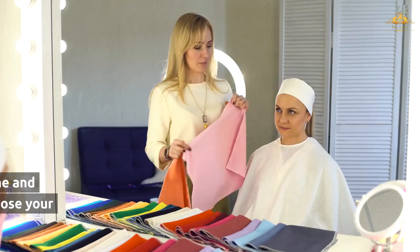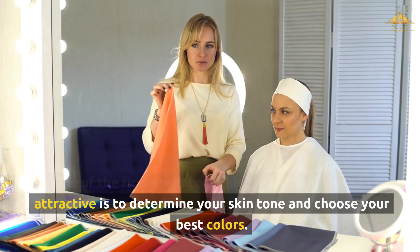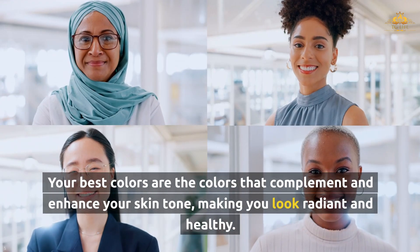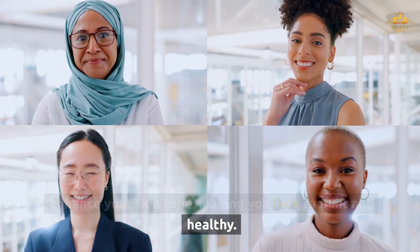Let's get started. One of the first steps to looking more feminine and attractive is to determine your skin tone and choose your best colors. Your skin tone is the undertone of your skin, which can be warm, cool, or neutral. Your best colors are the colors that complement and enhance your skin tone, making you look radiant and healthy.